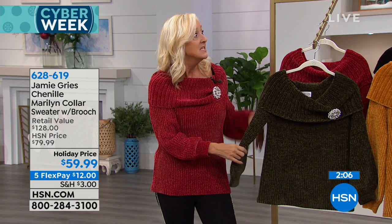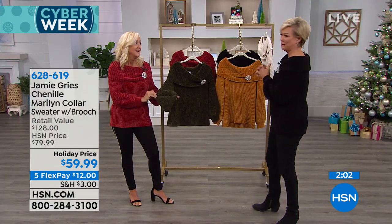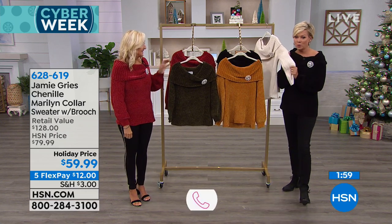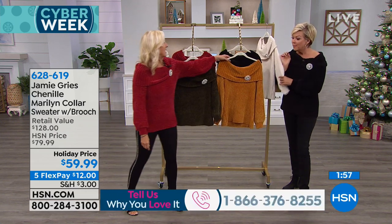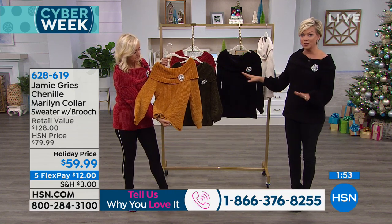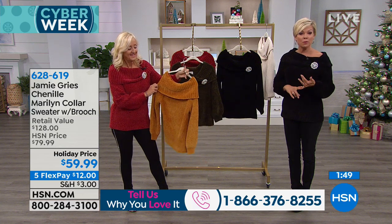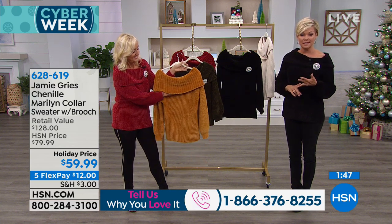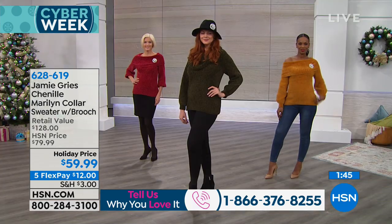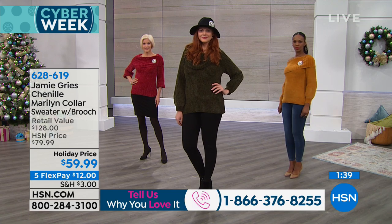This was featured a couple of weeks ago on a Sunday fashion edit. The only bad news is colors are leaving — the winter white is pretty much gone. But we have around 500 to 600 total amongst the other colors, with the full range of sizing from extra small through 3X. Sizing runs: extra small is 0-2, small is 4-6, medium is 8-10, large is 12-14, extra large is 16-18, and then plus sizes 1X is 16...